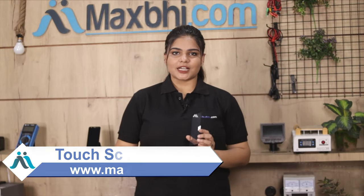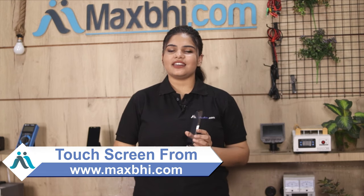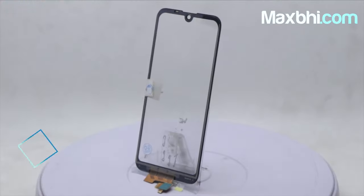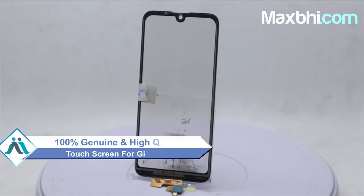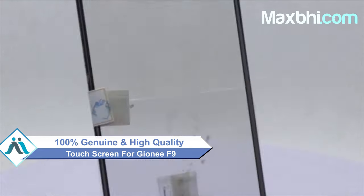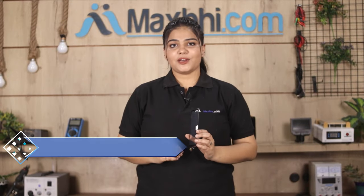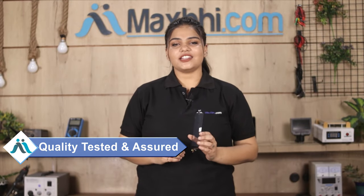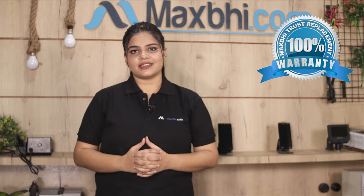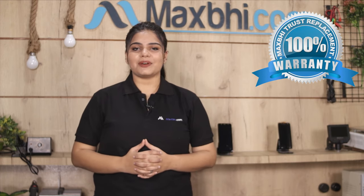Yes friends, you can visit MaxBee.com and buy a new touch screen for your Gioni F9 and fix your phone at very low cost. This touch screen is a 100% genuine quality product which works similar to the original product with a perfect fit for your Gioni F9. With MaxBee's trust replacement warranty, you can make sure that after buying the product, you won't have any trouble.